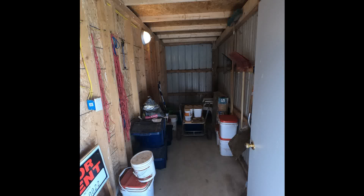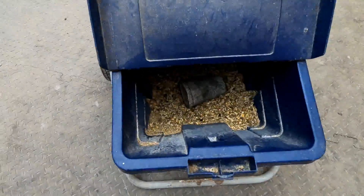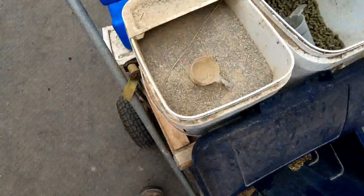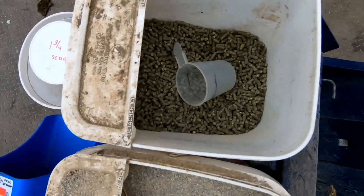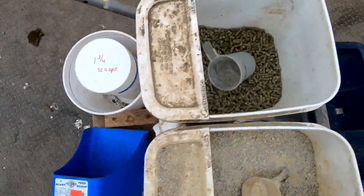Our horses are on pasture in the summer and are fed round bales in the winter. In the morning when I come to the barn, the horses come in for grain. The horse barn contains a feed room which is used for grain, mineral, and any supplements needed. A cart is used to dispense the feed to each stall.